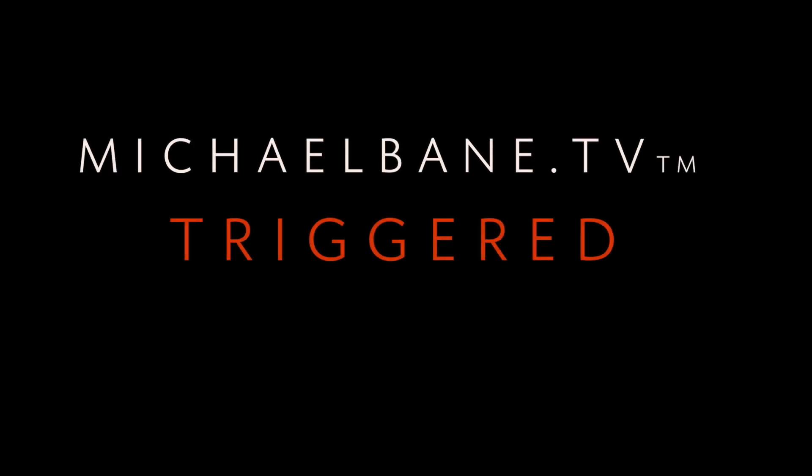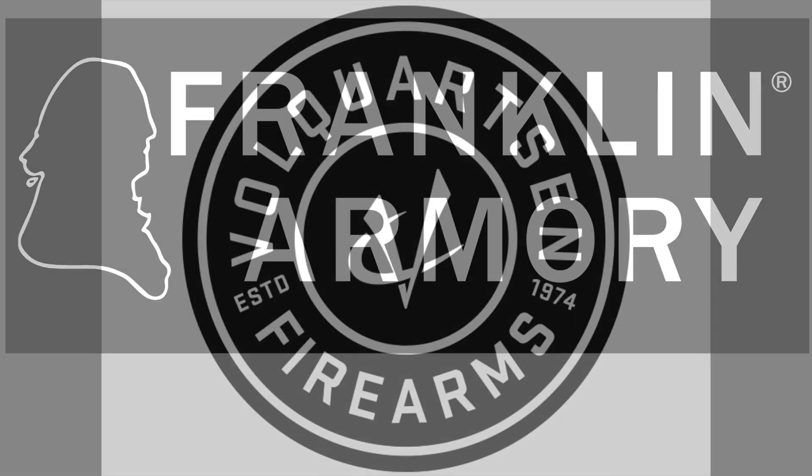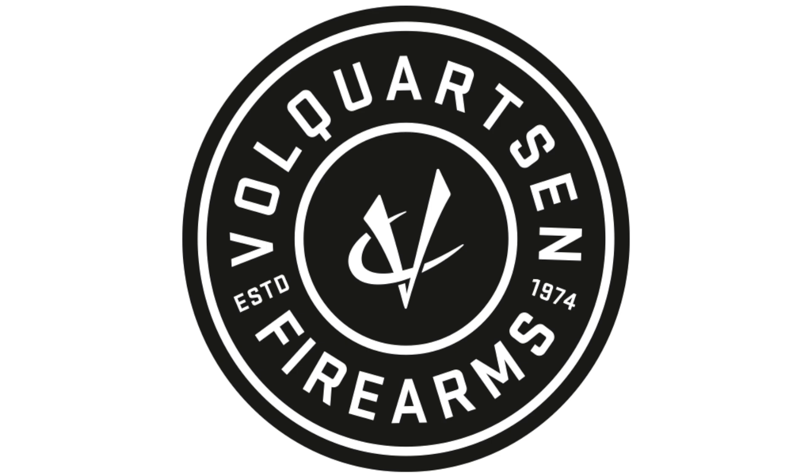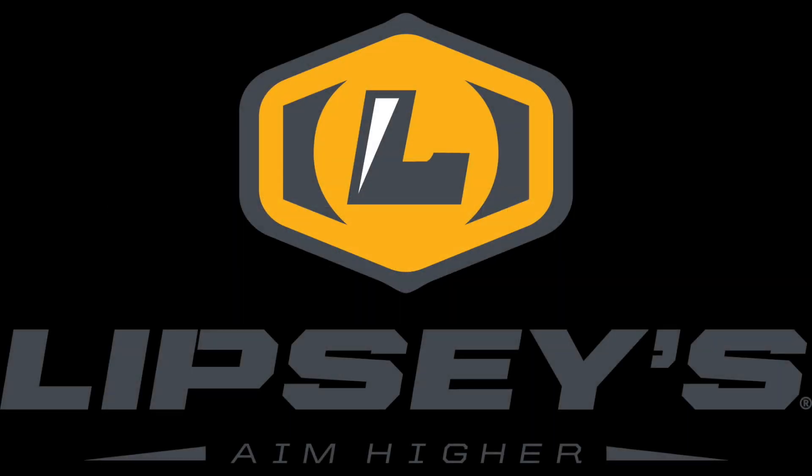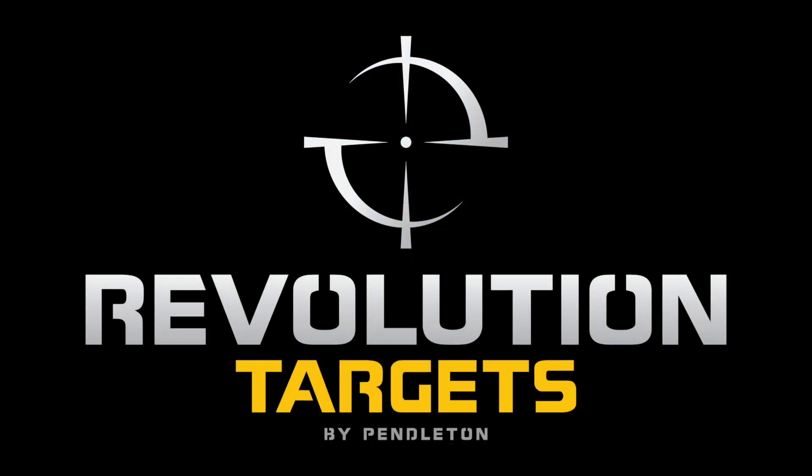This week's Triggered is brought to you by Franklin Armory, the home of innovation in firearms. Volquartsen, engineering the world's best rimfires. Taurus USA, designed to protect. Lipsy's and their great guns of the month. And Revolution Targets, 21st Century Steel.